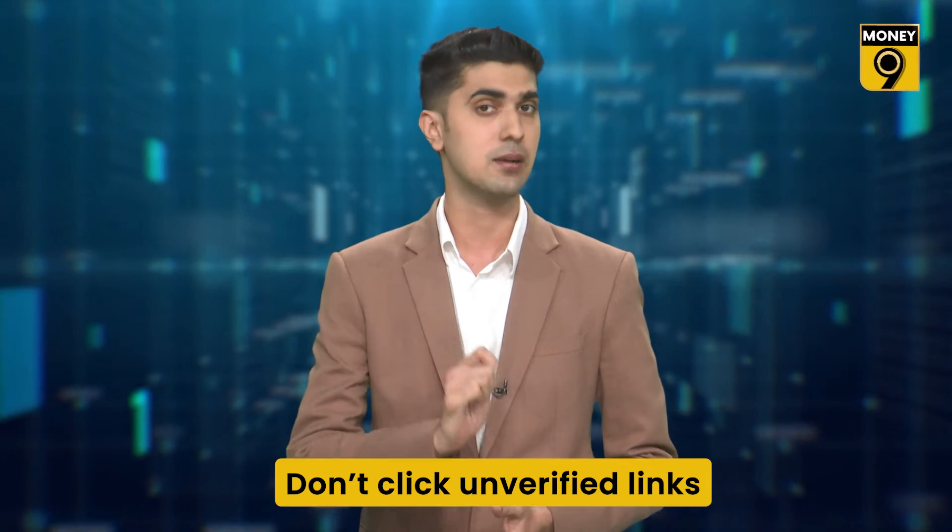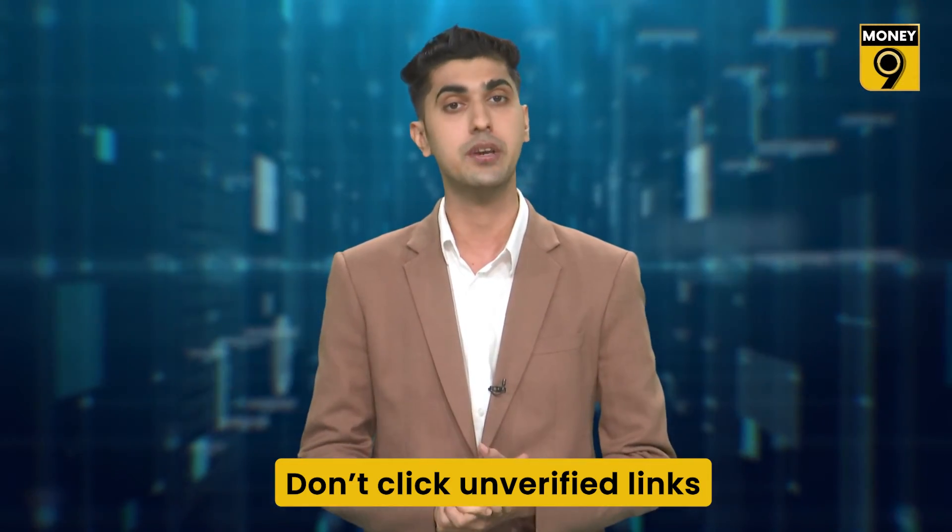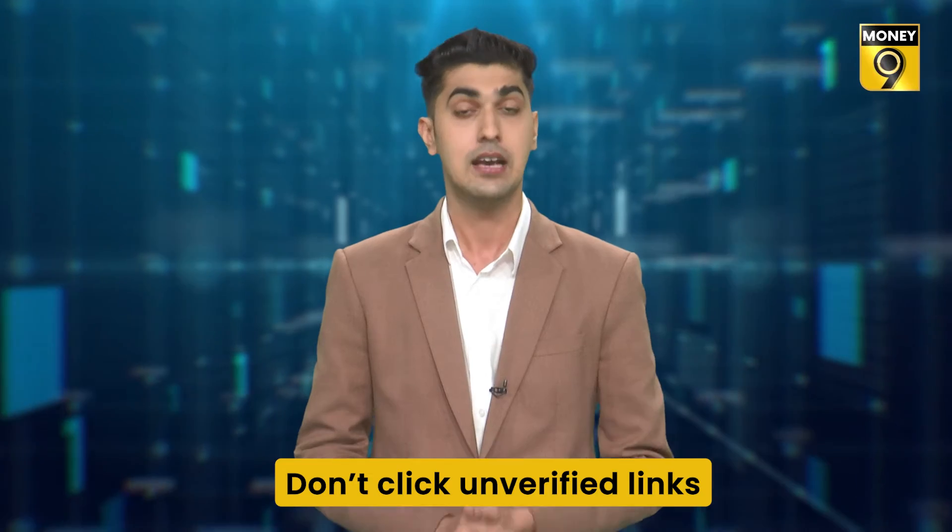Number three: under any circumstances, do not click on any unverified or suspicious links that you receive on your email or SMS. These links are like traps set up by scammers and attackers to steal all your sensitive banking information like passwords and PINs. These links may also lead to downloading of fraudulent apps.